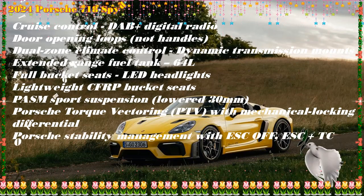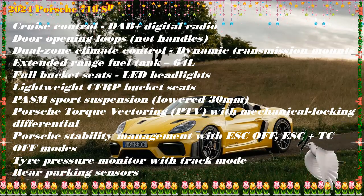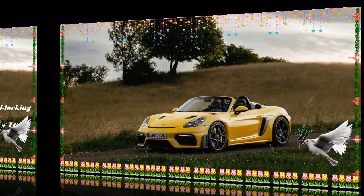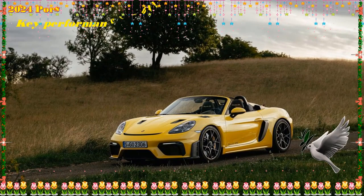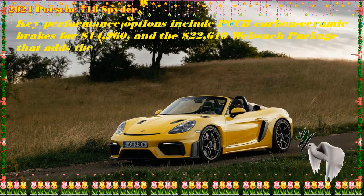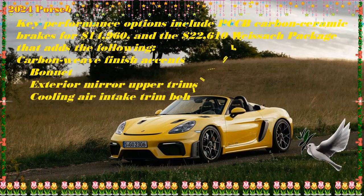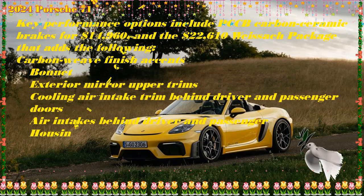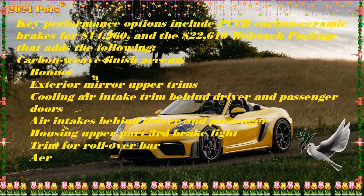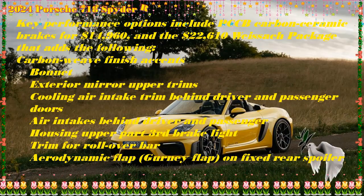The 718 Spyder RS starts at $160,700 and includes a 493 HP flat-6 engine, Porsche torque vectoring, Porsche active suspension management (PASM), limited-slip differential, dual-zone automatic climate control, navigation, and sport seats.